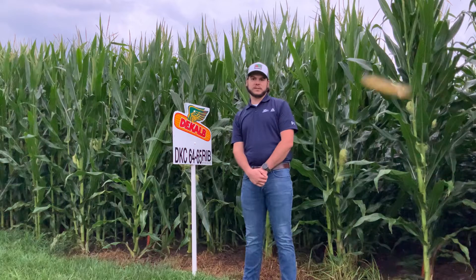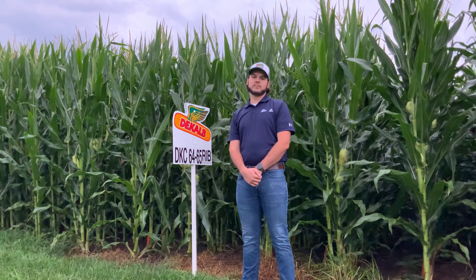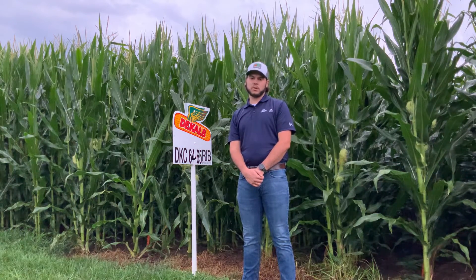If you have any questions about DKC 6465, please reach out to your local Asgro DeKalb dealer or your local Field Sales Representative. Thank you for watching my video today.